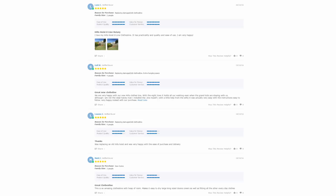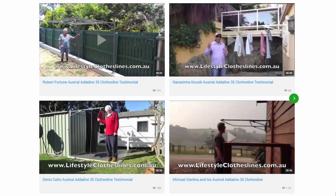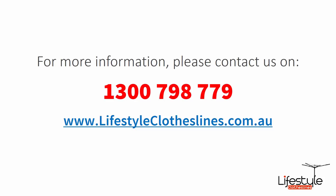With over 5,000 reviews available on the Lifestyle Clotheslines website, you can see what people are saying about products and whether they'll suit your situation — just check the reviews on each product page, underneath the description. We also have a big selection of customer videos. If you need any further information or have questions about clothesline products or installation in your area, please contact us on 1300 798 779, or visit lifestyleclotheslines.com.au.